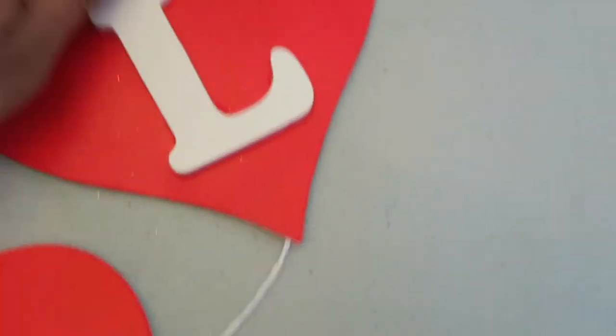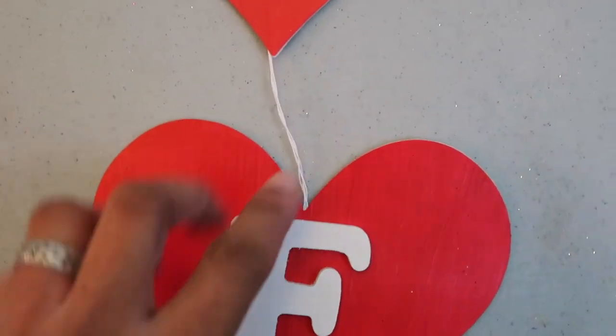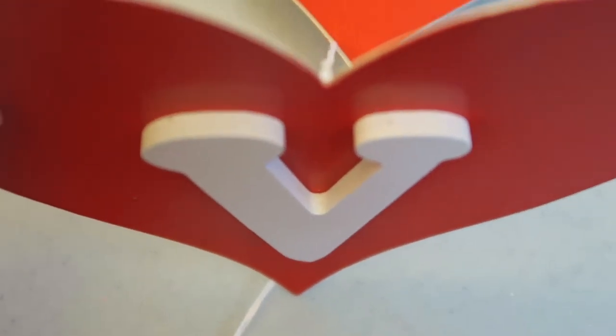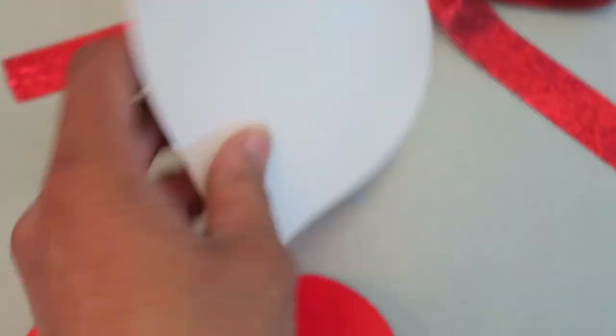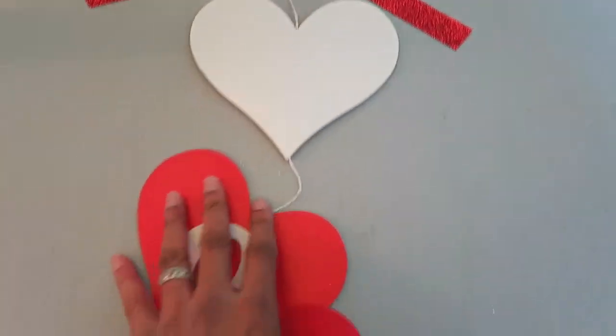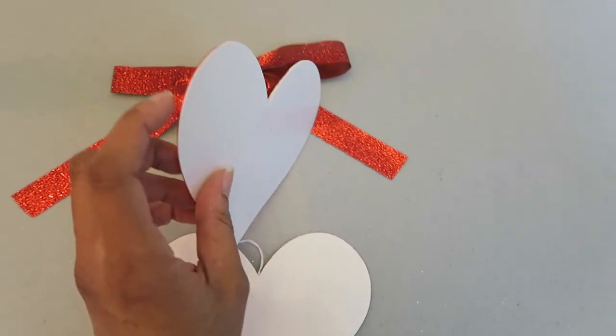I have this sparkly red ribbon as the bow at the top. What I did was just take a piece of string — I had these eight hearts, they were white, and I painted them red and glued the letters to them. The letters are from Michael's. I painted the front of each heart red, attached the string to the back of each heart, and then glued another heart to that one to cover the string.